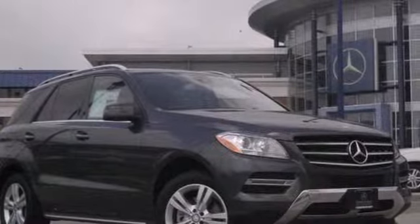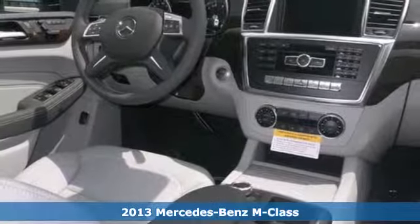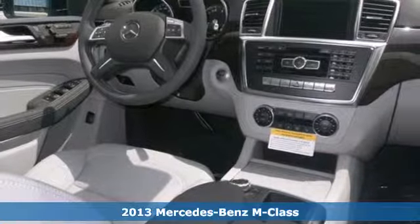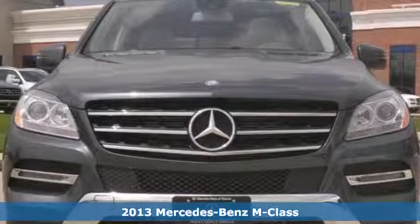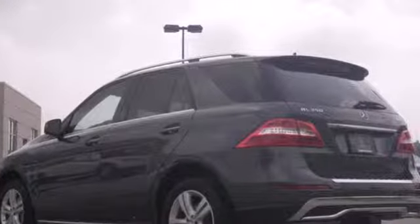Click the link below to schedule a test drive. Here's a 2013 Mercedes-Benz M-Class. It keeps up the ongoing legacy of groundbreaking safety, earth-embracing performance, and road-taming confidence. You will never be out of your element in this SUV.